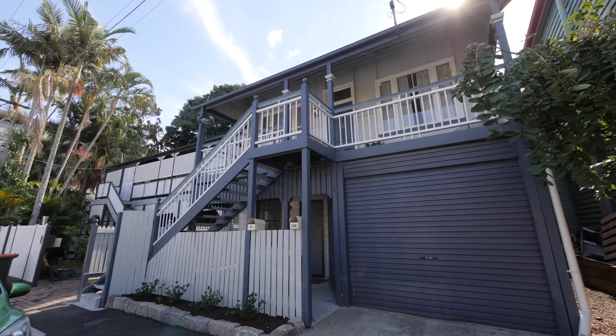Hi, I'm Nicole Devine and welcome to 49 Sheriff Street, Petrie Terrace. If an inner-city location, a charming home with a versatile floor plan and good car accommodation are at the top of your list, then this property may embrace all your wishes.